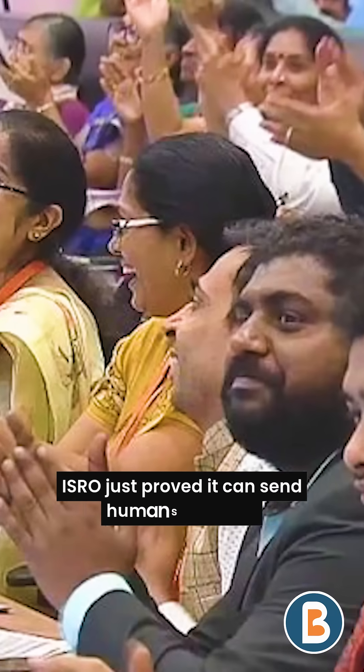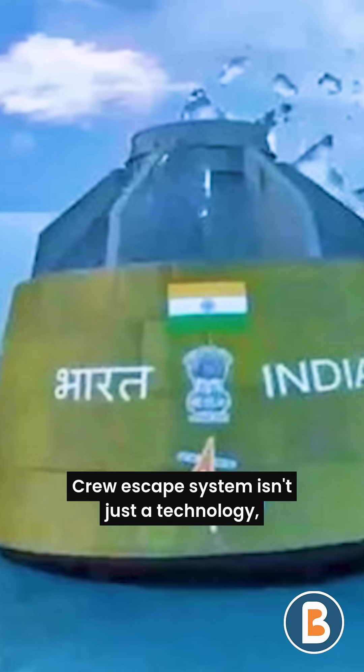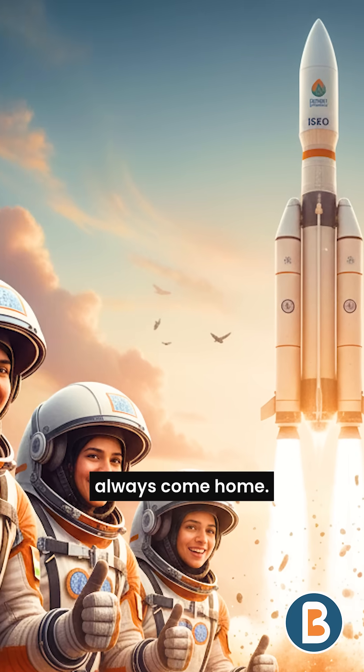With this breakthrough, ISRO just proved it can send humans to space safely. The crew escape system isn't just a technology — it's a promise that India's space heroes will always come home.